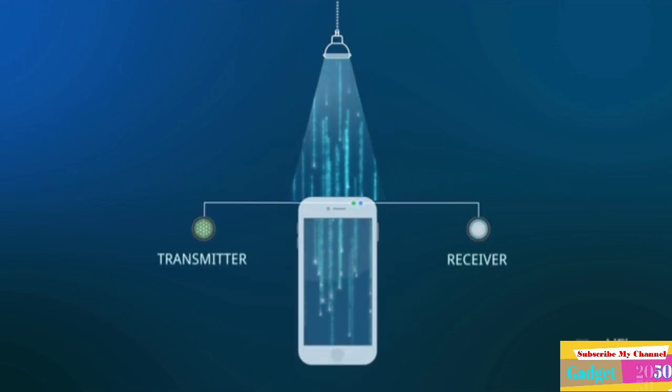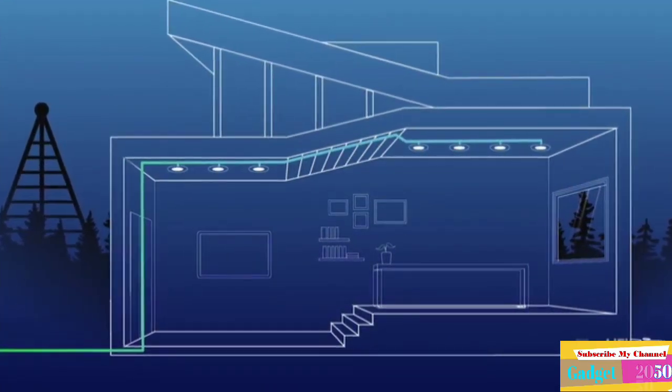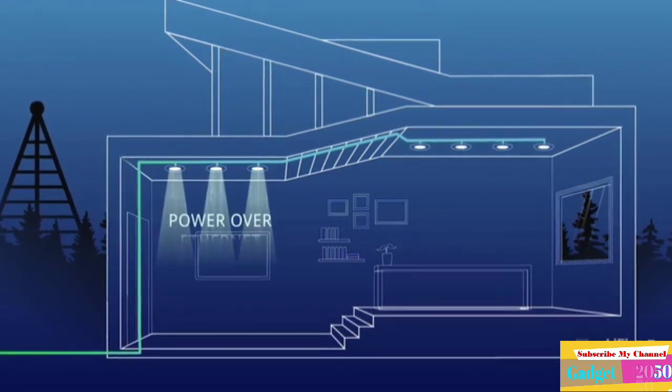Li-Fi uses light. LEDs can be turned on and off at an immense speed, faster than the human eye can perceive. The LEDs can convert encrypted data into a binary code consisting of 0 and 1 values.